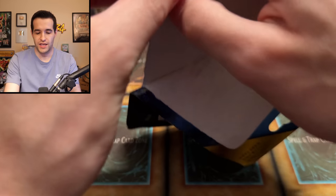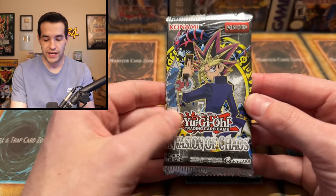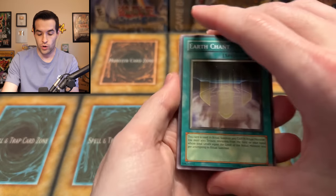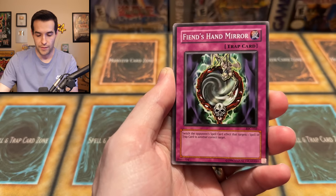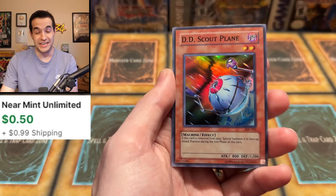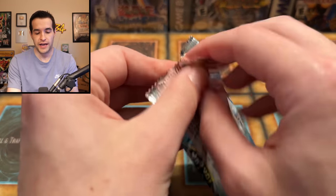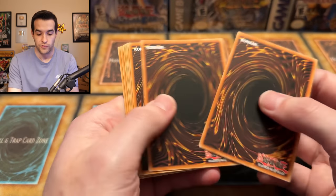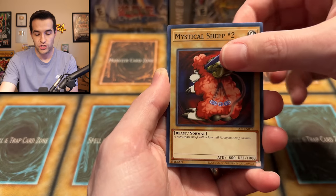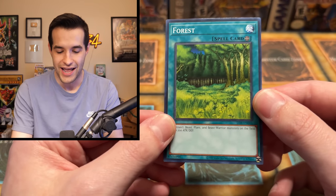Let's do this as our last mystery pack unless we hit a foil. This one does not have an LOB pack unfortunately. We do have another Invasion of Chaos, which is pretty cool. If there is a foil in here we'll open another pack. We pull: Dawn Turtle, Tower of Babel, Fiend's Hand Mirror, Jade Insect Whistle, Multiplication of Ants, A Hero Emerges, Matazza the Zapper, and... DD Scout Plants — another foil! Wow, we are on fire. We have Blue Eyes White Dragon LOB — this is officially the last pack unless we pull an Ultra. We get: Tripwire Beast, Basic Insect, Dragon Treasure, Succubus Knight, Mystical Sheep Number Two, Vile Germs, Dark King of the Abyss, Dark Fire Soldier, and... Forest. Ending on the Forest field spell.